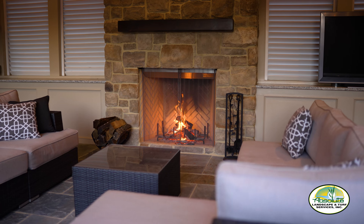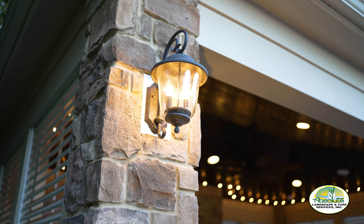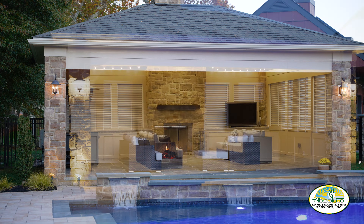In the fall time, we have the wood-burning fireplace — it just really extends the season. In the spring, when you're getting excited about coming out and enjoying the outdoors, this is just a great place to start.